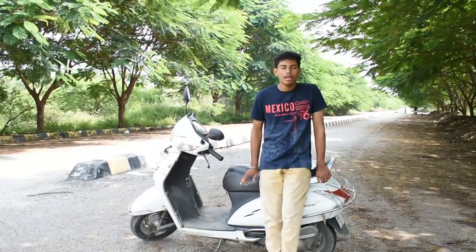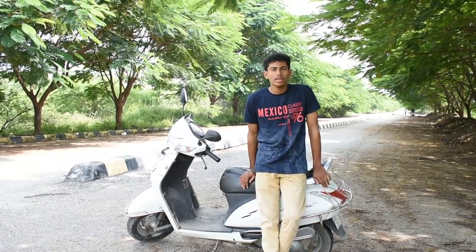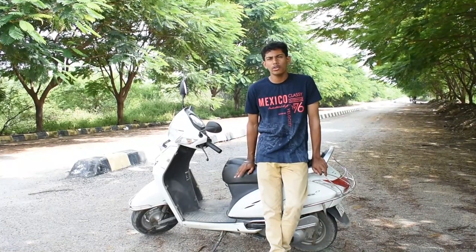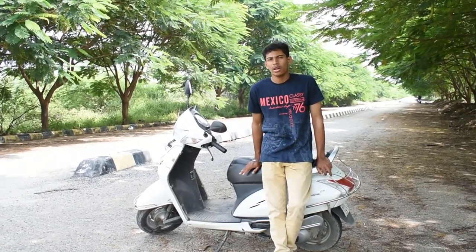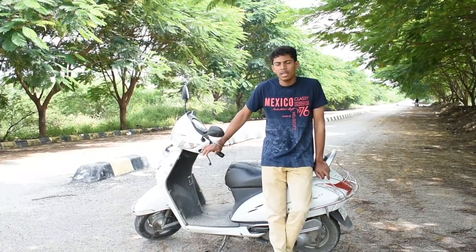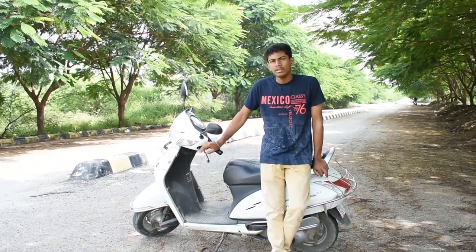The third thing that I liked is the mileage of this scooter. In city conditions I have achieved around 42 kilometers per liter, and on the highways 48 kilometers per liter, which for a scooter is an impressive mileage.